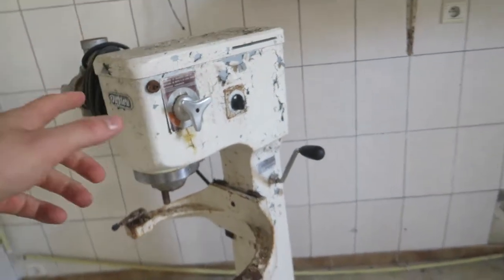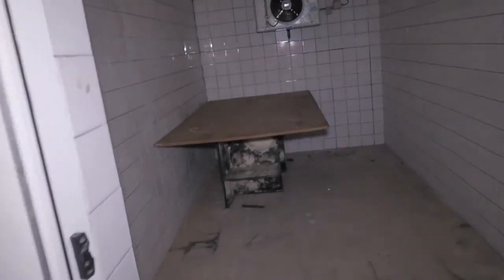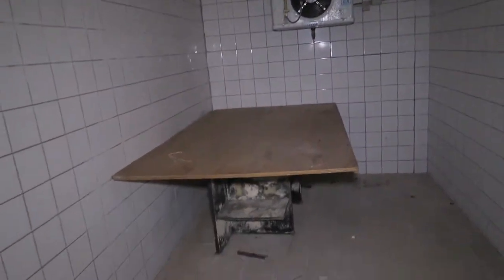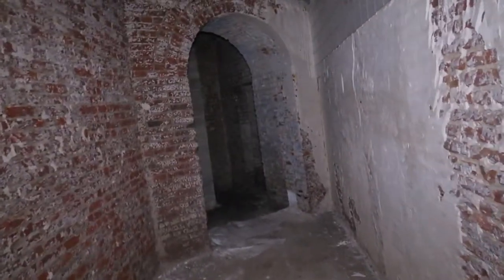Okay guys, let me know in the comments below what machine that is. There's a freezer here — yeah, a freezer. It's like some sort of mark on it. What the hell guys — looks like a dungeon. Check this guys, what the hell!